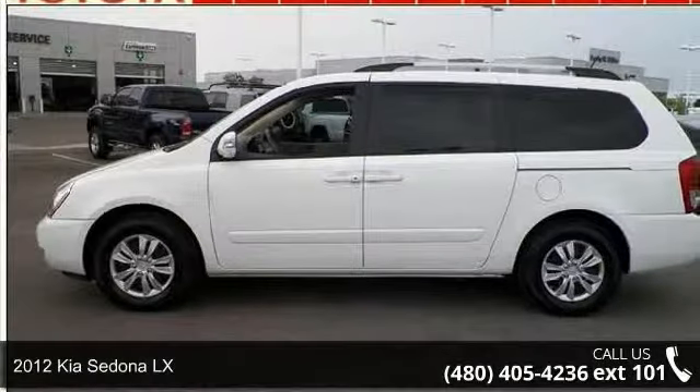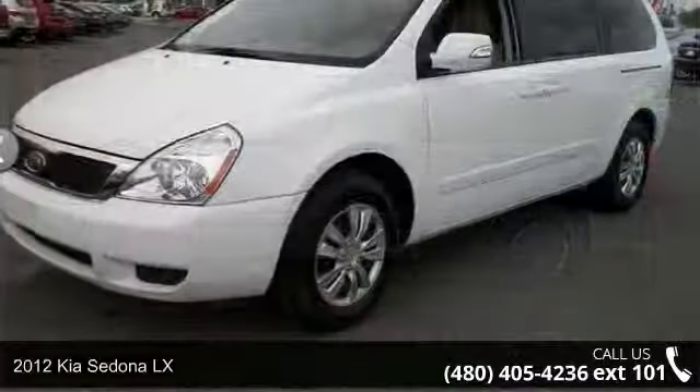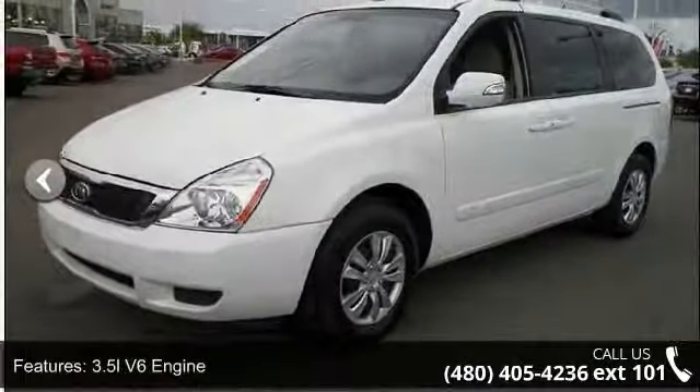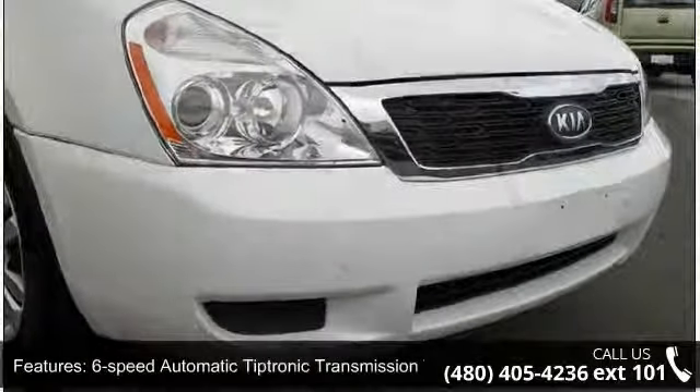Imagine yourself in this 2012 Kia Sedona LX. If you are looking for a first-rate auto, this one could be yours today. This vehicle comes with a reliable six-cylinder engine connected to a smooth-shifting automatic transmission.